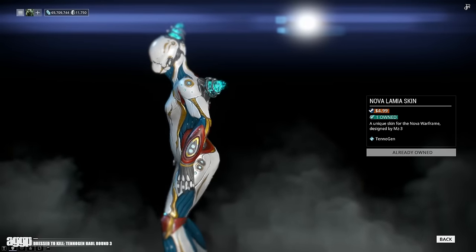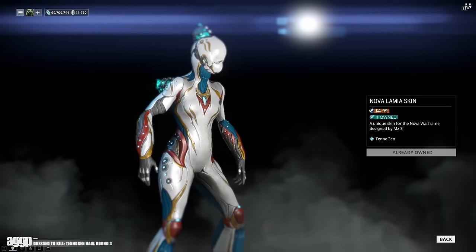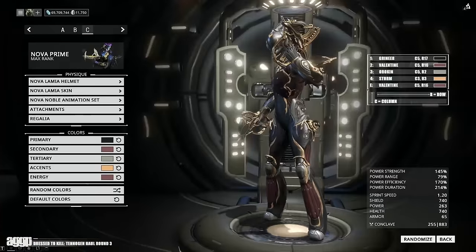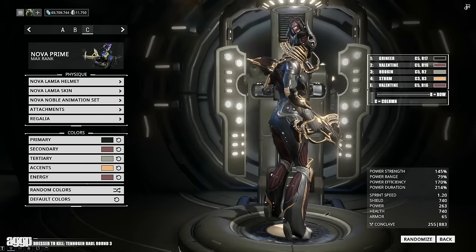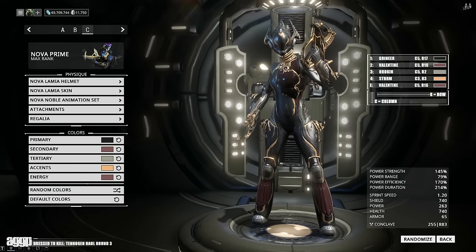The last one I want to mention is the Lamia skin by MZ3. I'm not technically listing this as a must-have, but its helmet is so good that I had to show off the skin that went with it. I think it looks pretty good with the prime overlay, especially with the metallic detailing. So if you're a tad OCD like I am and need to pick up the set, the skin itself will cost you $4.99.